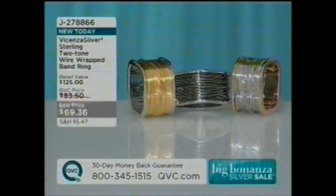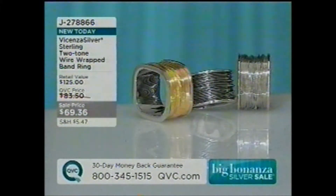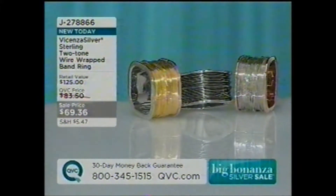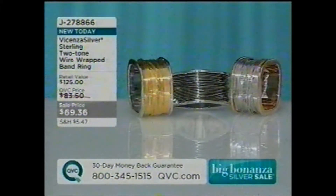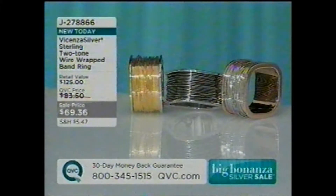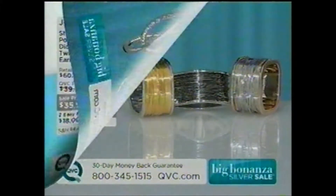I want to show you, as a matter of fact, a couple items that are just going to be coming up in the show, like that wire-wrapped ring. Love this ring. It comes in two tones. It comes in 18-carat yellow gold-plated, black rhodium-plated, 18-carat rose gold-plated, under $70. Brand new today, J278-866 is your item number.